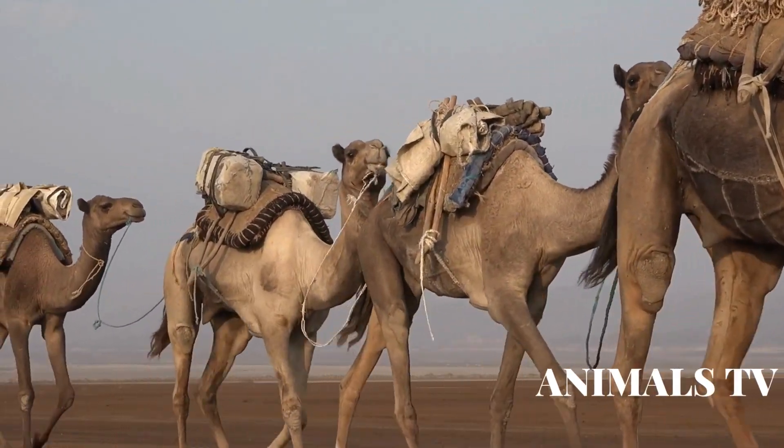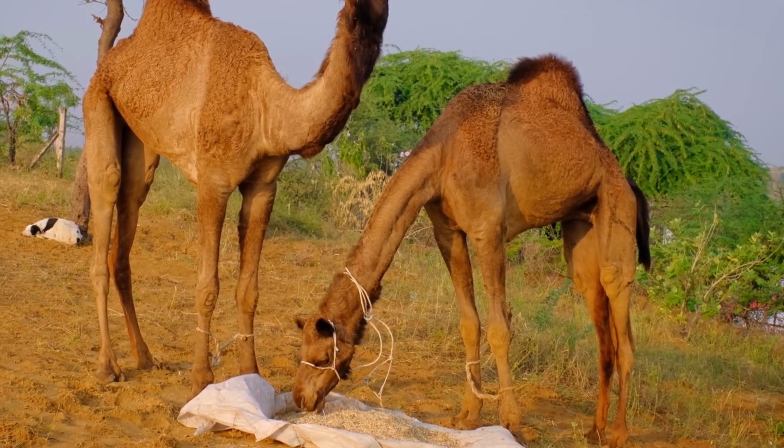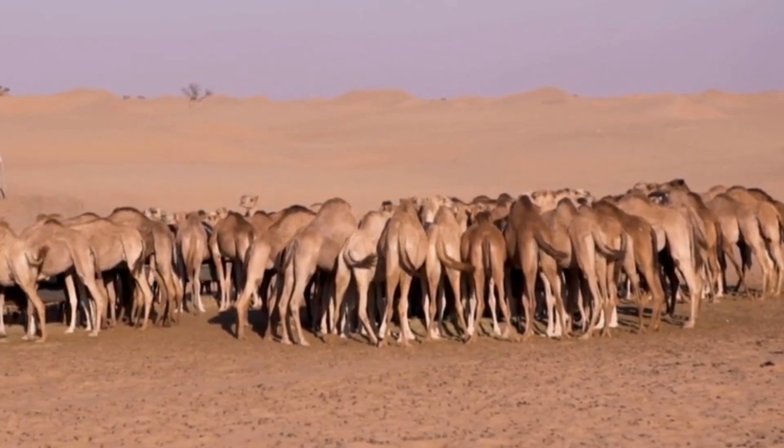A camel is a large, even-toed ungulate mammal that is native to the deserts of Asia and Africa. They are known for their distinctive hump on their back, which is a store of fat that allows them to survive for long periods without food or water.